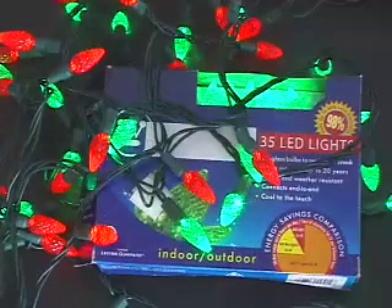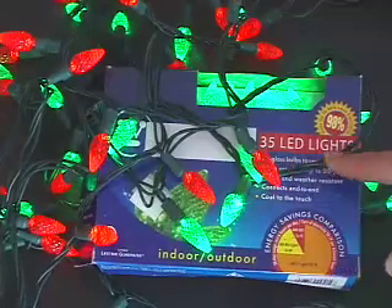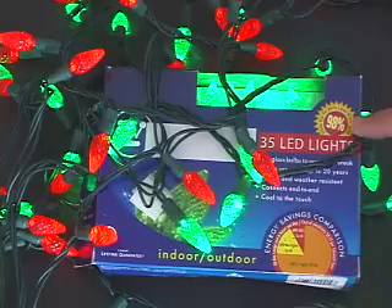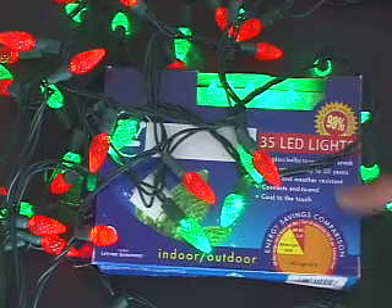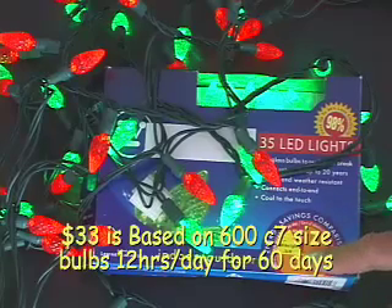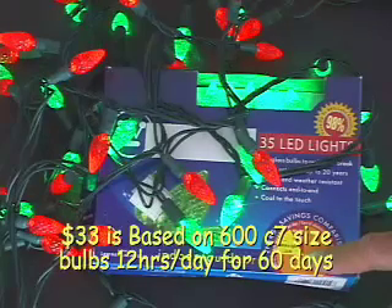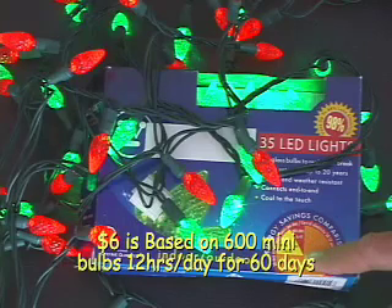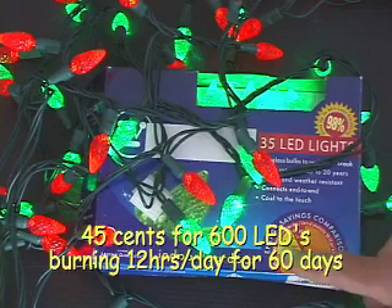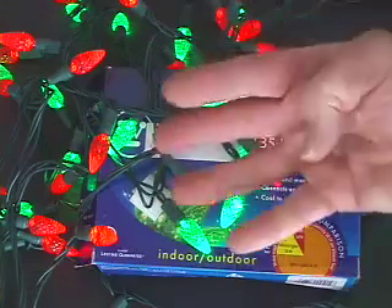This is what you're looking for, and if you can't find them anywhere you can get them on our website. They work indoors and out, but the best part is they are 98% more efficient. Right on the package, the money you will save in just one season is illustrated here. It shows you'd be spending about 30 bucks on electricity using conventional C7 bulbs. If you use mini lights it's only gonna cost you about six bucks, but when you use green LEDs it's only gonna cost you 45 cents.